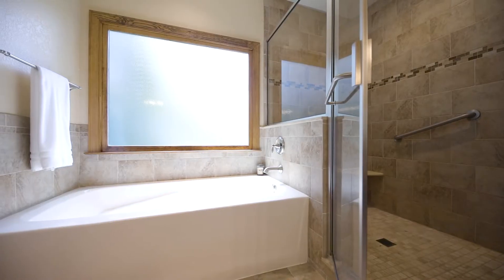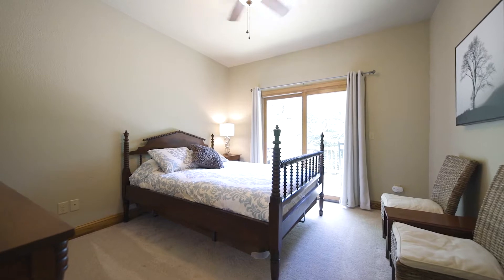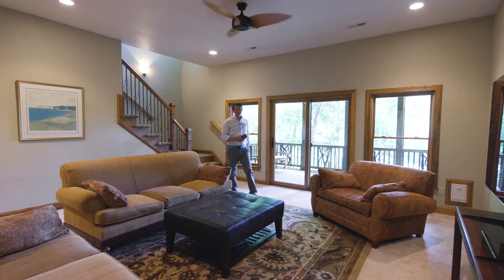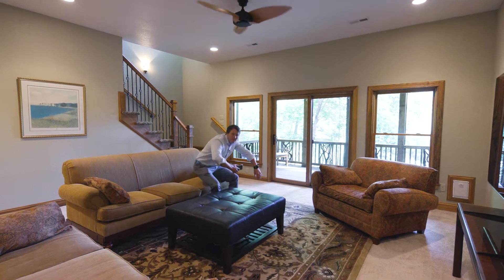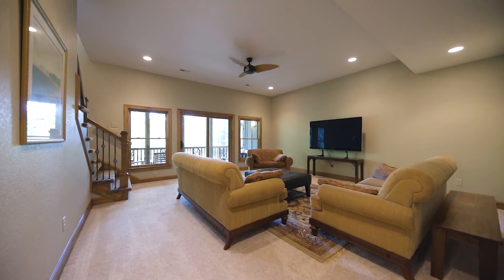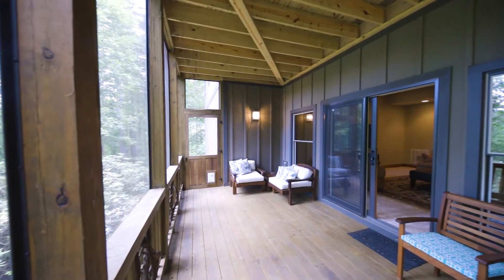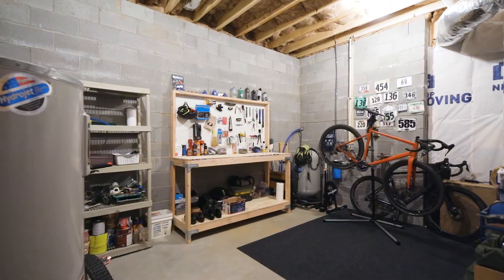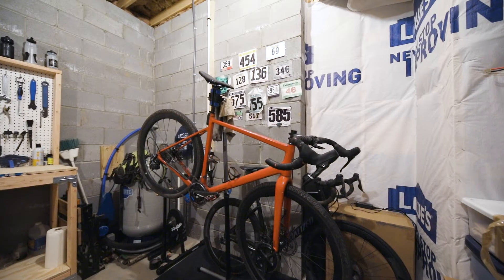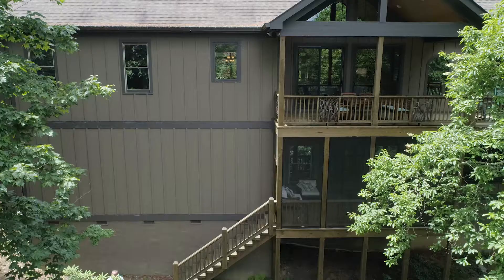You could live comfortably on the main level alone. But this lower level invites you to kick back and watch movies in this family-size media room. With a downstairs workshop and ready-to-finish bonus space, you'll appreciate the opportunity to customize this already efficient layout and make it your own.